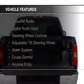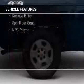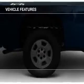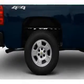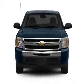The features include Internet connectivity, Sirius XM satellite radio, digital audio input, steering wheel controls, an adjustable tilt steering wheel, an alarm system, cruise control, keyless entry, split rear seats, and an MP3 player.